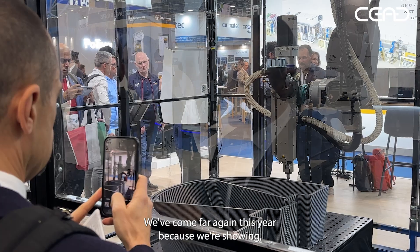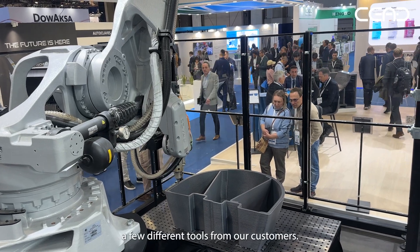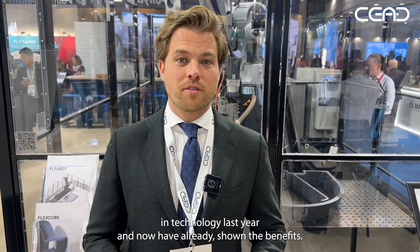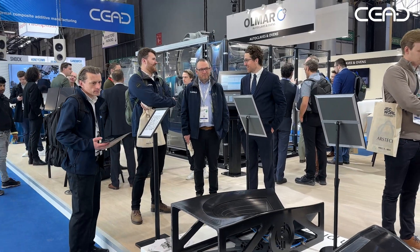Welcome to the Seed booth here at JEC. We've come far again this year because we're showing tools from customers like Total Machining Solutions in the UK, Layup in California, Netcom in the Netherlands, and Ellen Harper Composites in Brazil. Three out of those four companies only adopted the technology last year and have already shown the benefits, and we're very proud to share those tools here on the booth during JEC.